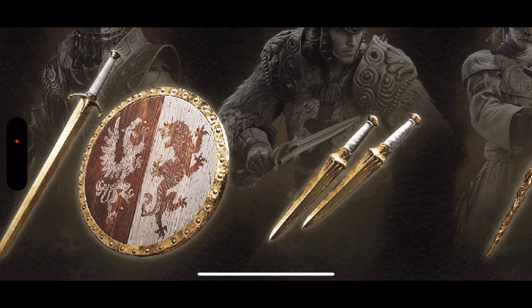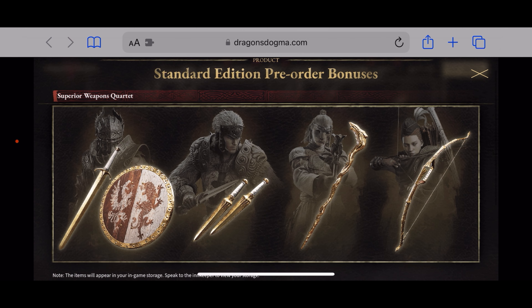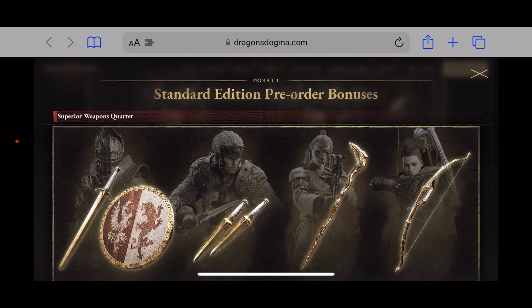With the standard edition, we get some pre-order bonuses. Clicking on details, we can see the Superior Weapon Quadrant set, which looks absolutely beautiful — loving the gold and white. That's the pre-order bonus for the standard edition, and it's really awesome.